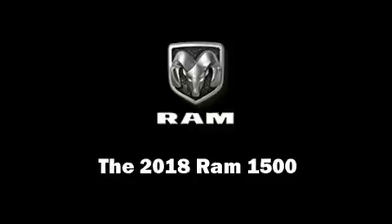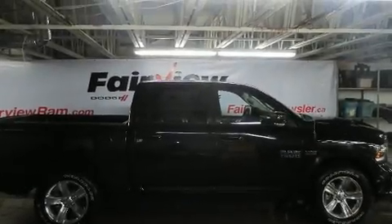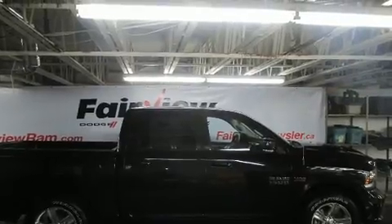Get excited about the 2018 Ram 1500. This four-door, five-passenger truck stands out among competitors in its class.